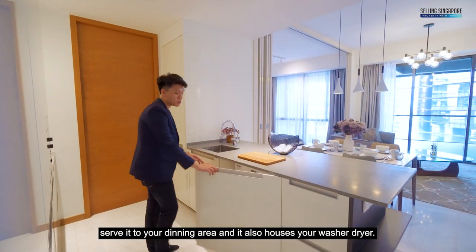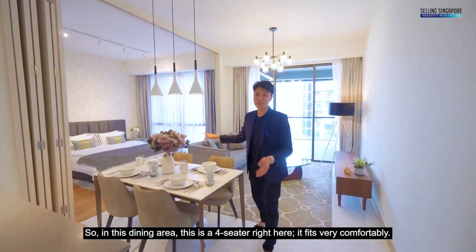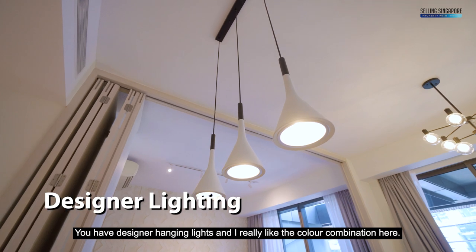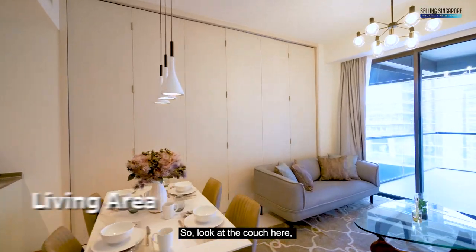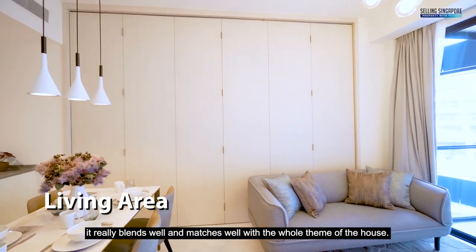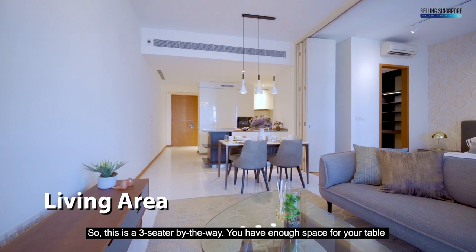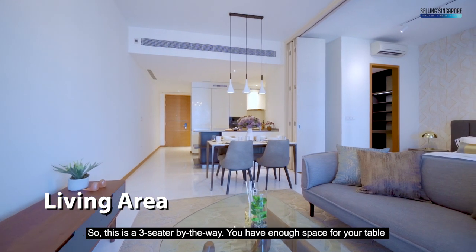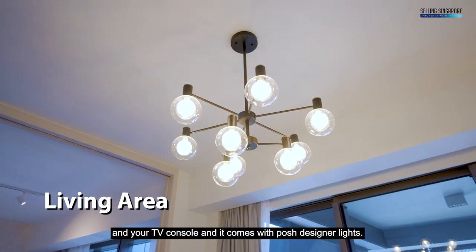It also houses your washer dryer. In this dining area, this is a four-seater right here — it fits very comfortably. You have designer hanging lights and I really like the colour combination here. Look at the couch — it really blends and matches well with the whole theme of the house. This is a three-seater by the way. You have enough space for your coffee table and TV console, and it comes with posh designer lights.